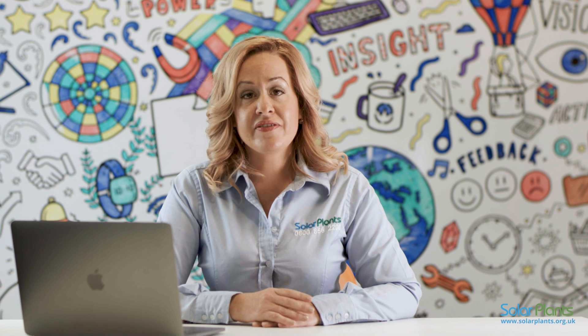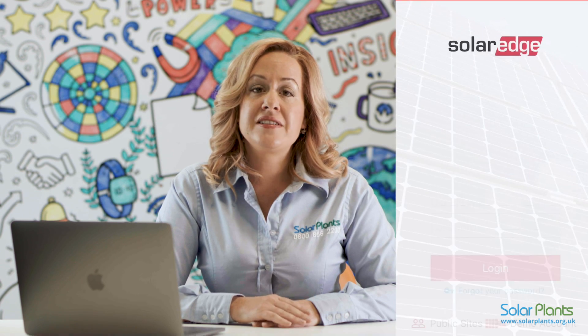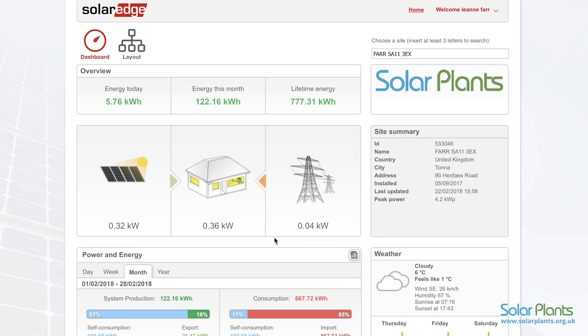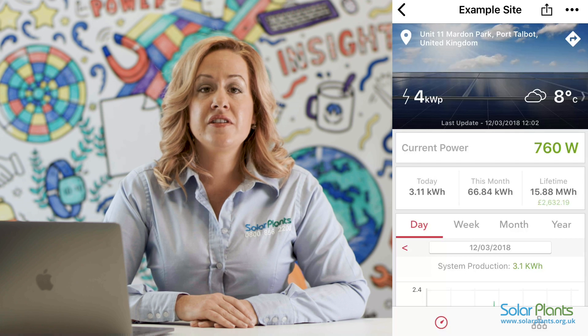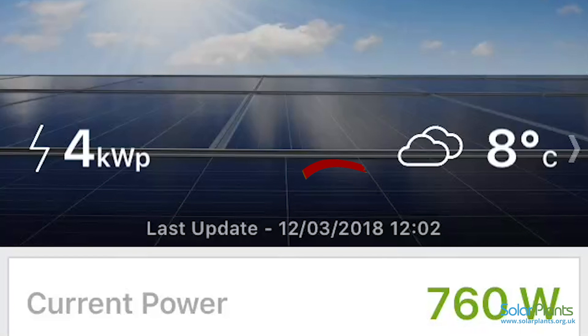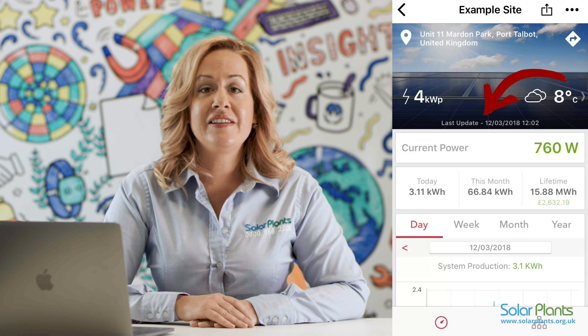If your generation meter is flashing but your monitoring portal is not recording your generation, please follow these simple steps to resolve your monitoring issues. The first step is to log in to your SolarEdge monitoring portal and check the last date it was updated. If you are using a desktop or laptop computer, the place to view the last update is on your home screen, on the right hand side under site summary. If you are using the SolarEdge app on a tablet or smartphone, you can see the date and time of the last update at the bottom of the home screen.